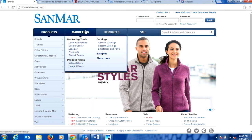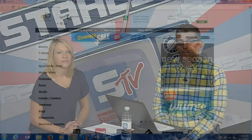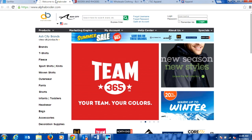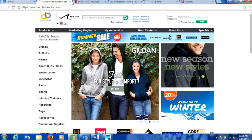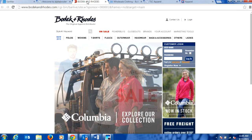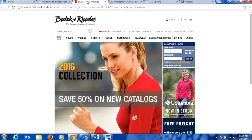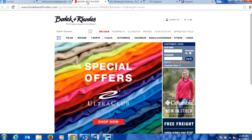Some other people to compare would be Bodek and Rhodes or Alpha Broder — two other national supply houses. Let's take a look at Alpha Broder first. All of this will be documented on the Stahls TV blog after today's session. Alpha Broder has t-shirts, fleece, sports shirts, woven shirts — a huge selection. And Bodek and Rhodes, much the same, collecting all of these smaller brands and distributing them in their warehouses and making them available to decorators. Those are three big core suppliers.